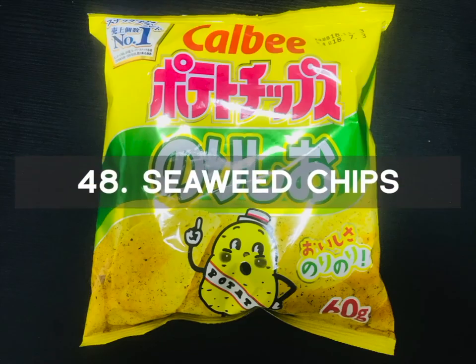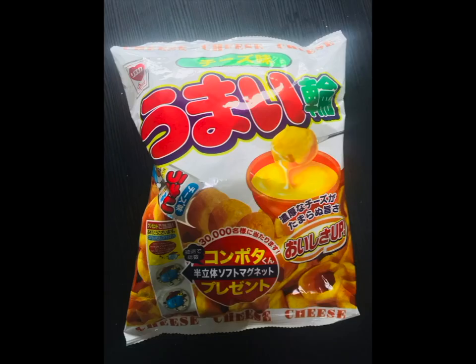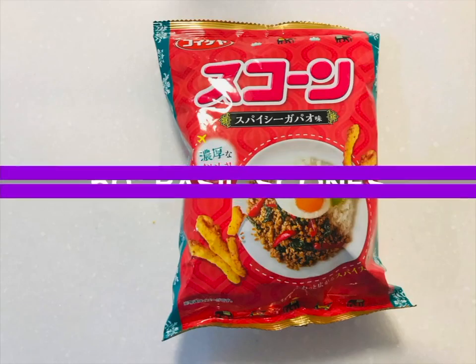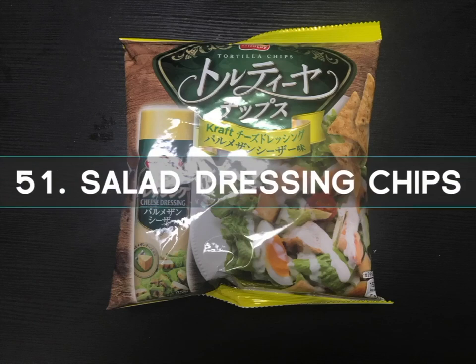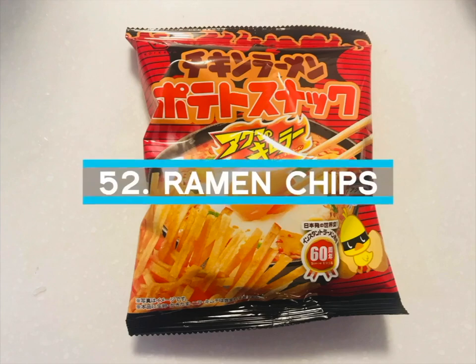Number 48 is Seaweed Chips — flavorful and savory with a sharp salty taste and light texture. Number 49 is the Cheese Rings with a creamy and rich flavor. You can even place these rings on your finger. Number 50 is Basil Scones with a Gapo flavor. Gapo is a popular Thai dish that Japanese people enjoy eating. They have a spicy flavor. Number 51 is Salad Dressing Chips with a salad dressing taste and amazing rich cheesy flavor. The cheese dressing is one of my favorite salad dressings in Japan. Number 52 is the Ramen Chips with a delicious ramen flavor and taste of egg.